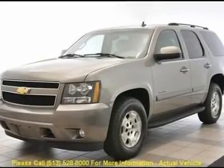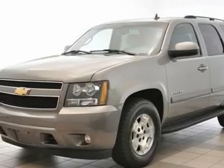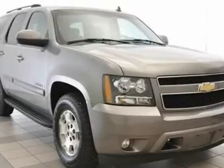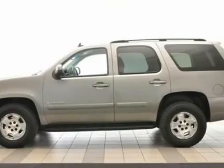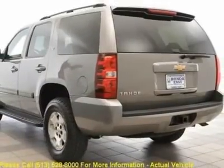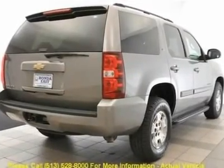You'll love this 2007 Chevrolet Tahoe. This is a car you'll want to take home. With 78,588 miles, it features automatic transmission and an exterior color of greystone metallic. Call us and be the first to open the car door today.